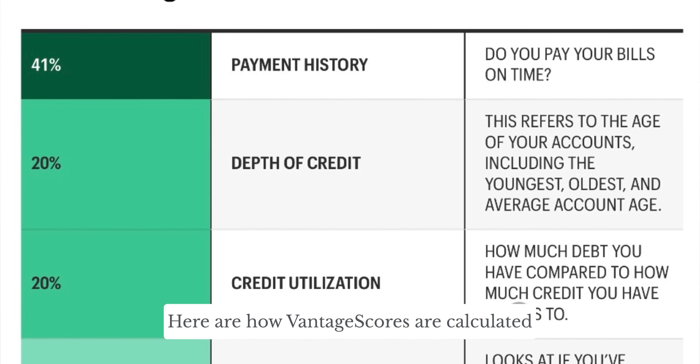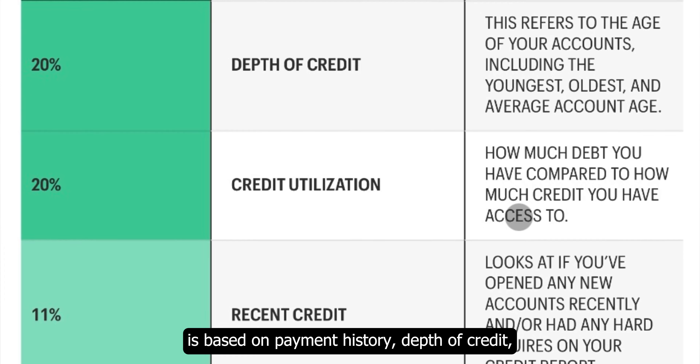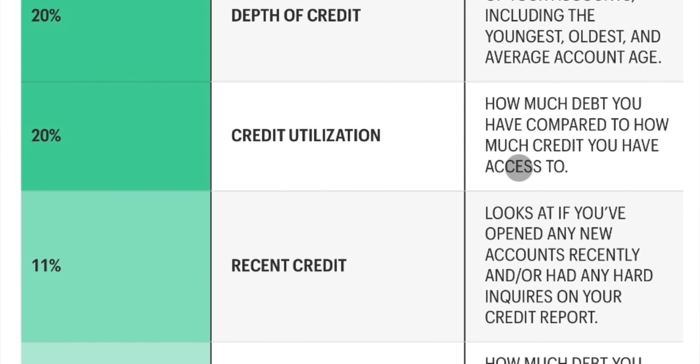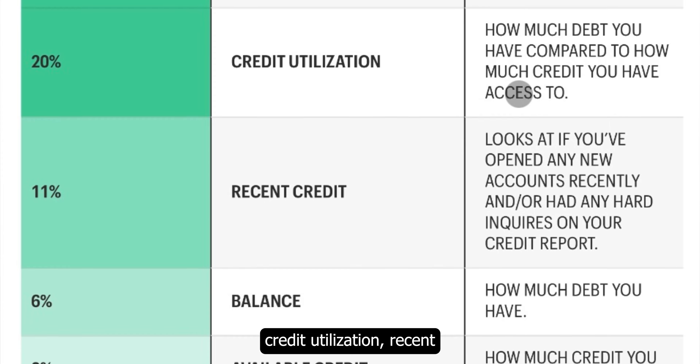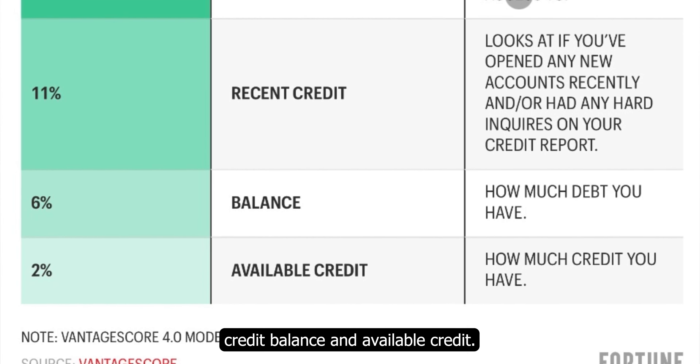Here is how Vantage Scores are calculated: it's based on payment history, depth of credit, credit utilization, recent credit, balance, and available credit.